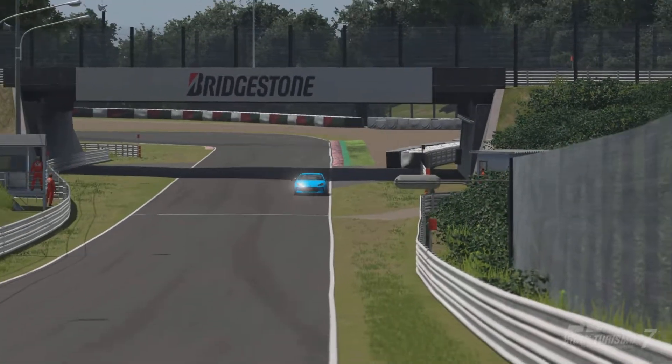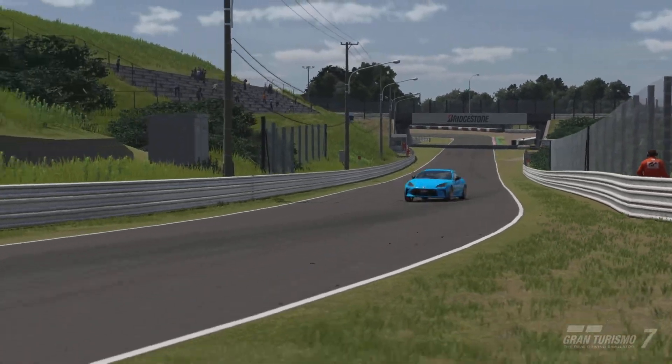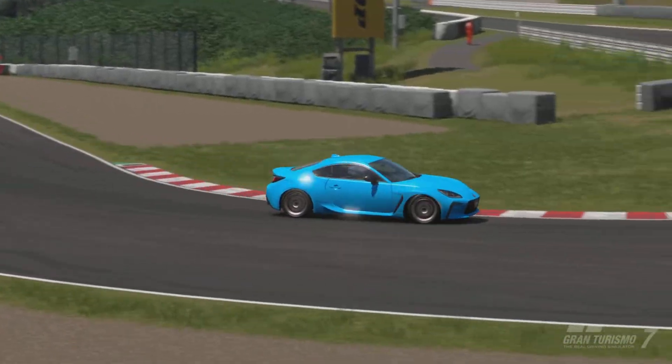Hi, I'm Venture26 and welcome back to the channel. This time we are back for your Daily Race 8 guide at Suzuka Circuit in the Toyota GR86 road car. Let's get straight into this.